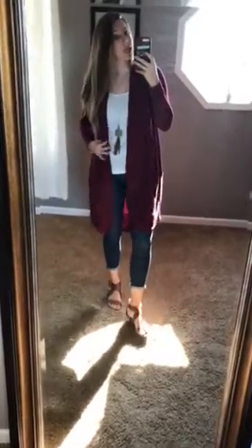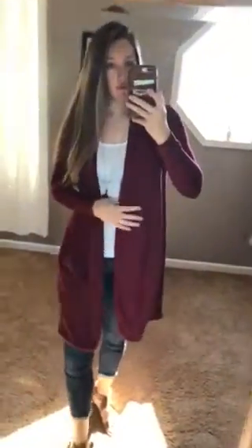You definitely need to go and comment 'sold' on one of these adorable little long cardigans that we were selling. These have the most amazing, thick, really good quality feel to them. They are longer — it hits me a little bit above my knee, and I'm like 5'6". That's just a really cute, trendy look that's going to be in for fall.